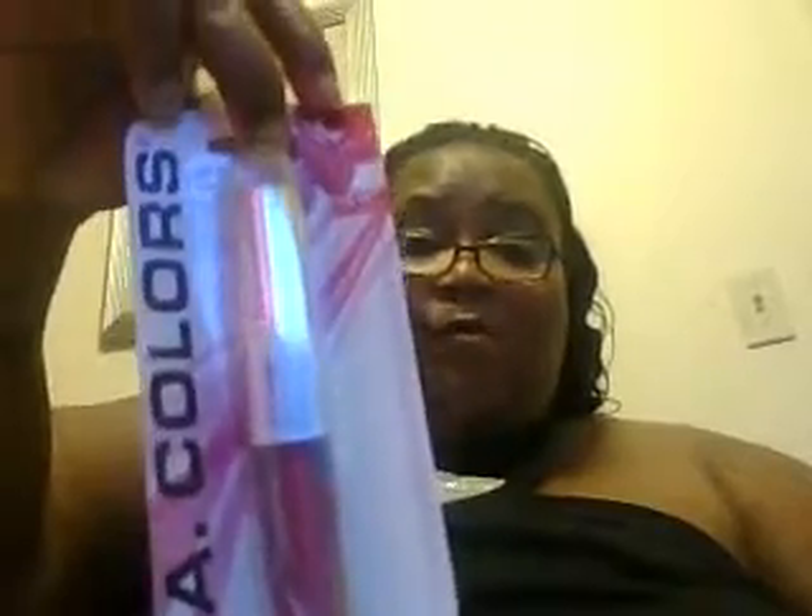Next I have from Milani a lip shimmer gloss pencil and the color is Flashlight 3. Next is from LA Color — it's a lip gloss with lipstick and the color is Sensation. It has a high shine to it. Next from Milani it's another Glitzy 3D lip gloss.